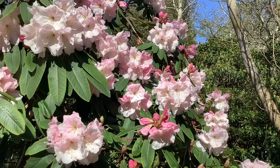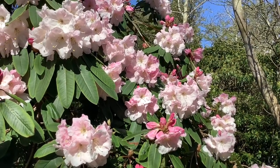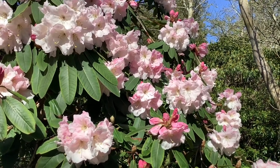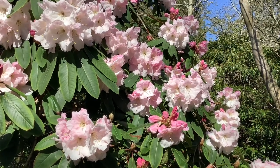Distinct, unique, I would say, so that when you're passing, even if you can't see it, you smell this and you immediately know the rhododendron and shrub that's producing this fantastic scent.